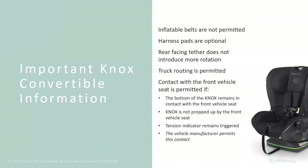Some other important Knox information: inflatable belts are not permitted. Harness pads are optional. The rear-facing tether does not introduce more rotation. Trunk routing is also permitted. We allow front contact with the seat back as long as the vehicle manufacturer permits that method of install — just ensure it cannot affect the install and that the vehicle's sensing units are not impacted.